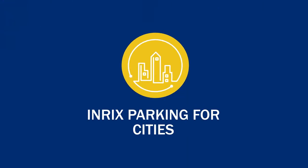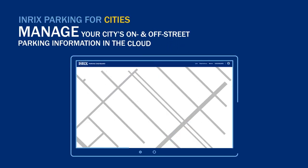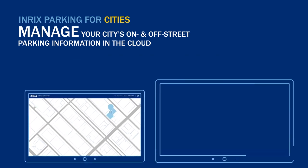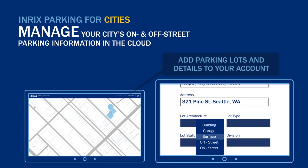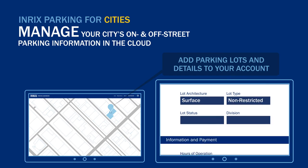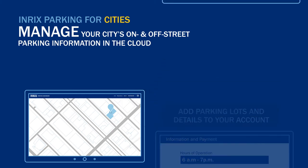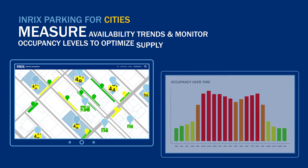Drivers are reluctant to go downtown to shop or take advantage of entertainment offerings because they believe parking will be too difficult. With Enrix Parking, manage off-street parking by easily changing the details of each lot and making updates as needed. Measure availability trends and monitor occupancy levels to optimize supply and demand, and track the busiest and slowest locations throughout the day. Then easily change lot rates and availability according to usage.